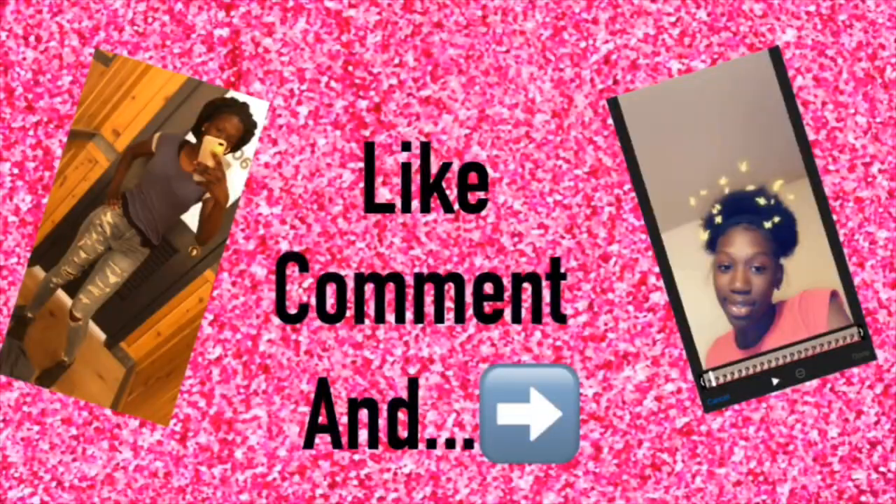Hey guys, I'm back at it again for another video. Hope you guys like my old video because today is going to be another spectacular body video just for you guys. Yes, this is my updated lip gloss collection. I had to make this video for y'all because my other video with like 17 pieces of lip gloss, y'all really loved it, y'all really showed me some love.